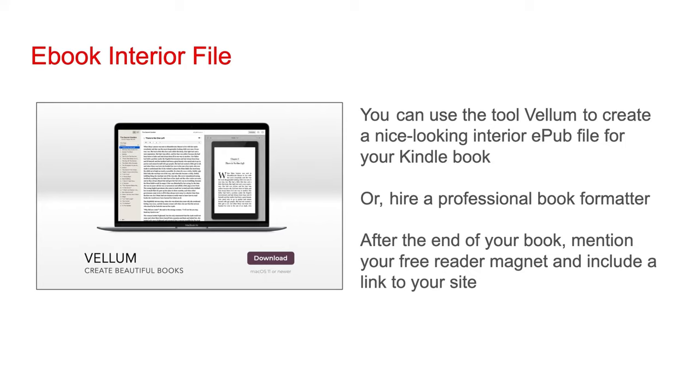A reader magnet is a free digital item you give away in exchange for an email address.